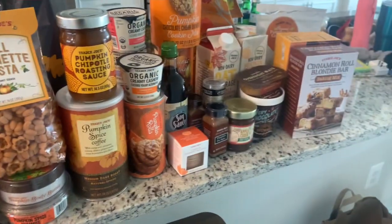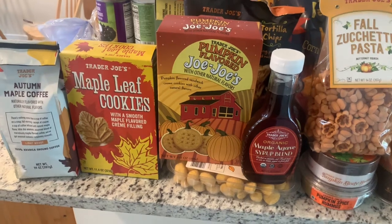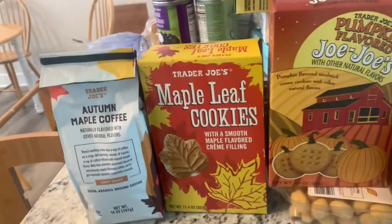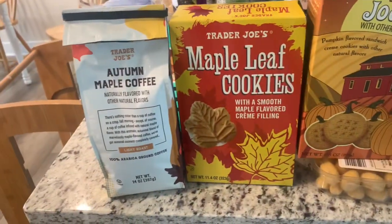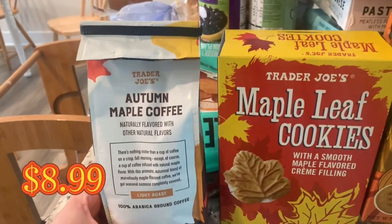Hello everybody! I haven't done this in a while — this is the big vegan pumpkin fall haul from Trader Joe's. I went yesterday; it's about an hour away from me now but I had to go. I think this is my biggest haul seriously, so let's get into it.